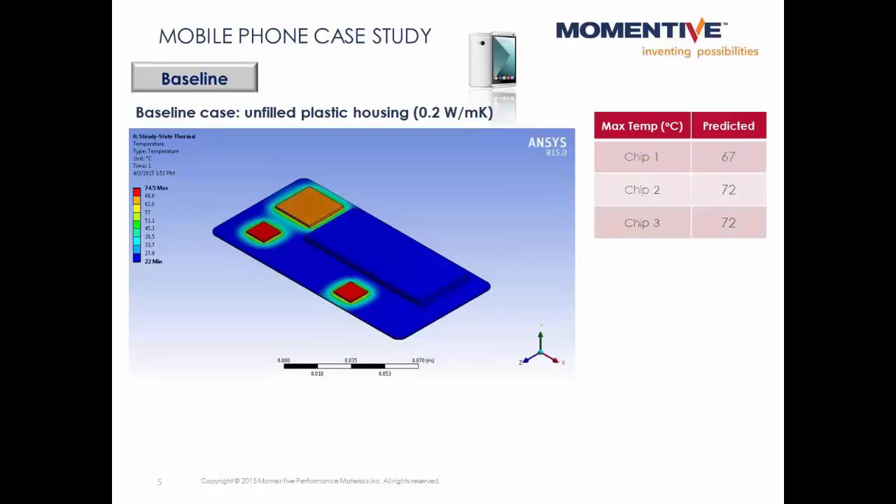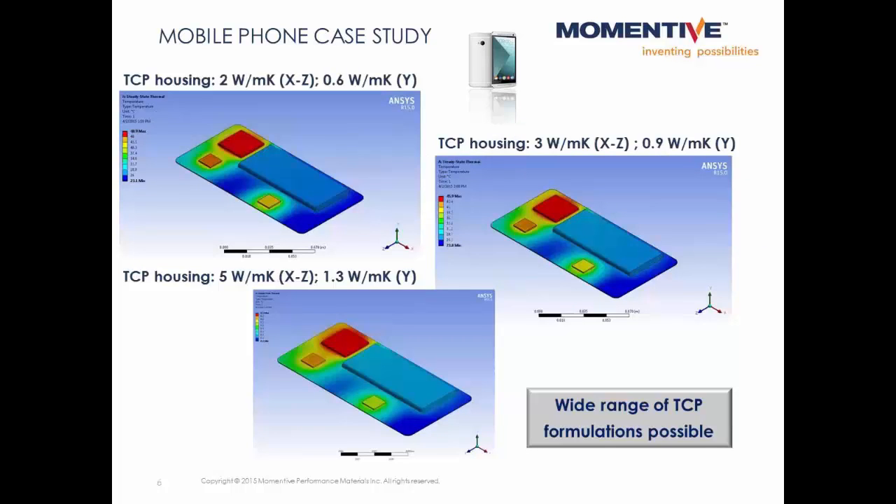Our baseline case assumes a plastic housing for the mobile phone without any thermal conductivity enhancement — a polycarbonate with a thermal conductivity of around 0.2 watts per meter kelvin. One of the many benefits of working with thermally conductive plastics is that you have a lot of formulation freedom to design only what's needed in terms of heat dissipation. Here we modeled three different cases, assuming that the mobile phone case was made out of a 2 watt per meter kelvin, a 3 watt per meter kelvin, or a 5 watt per meter kelvin thermally conductive plastic.